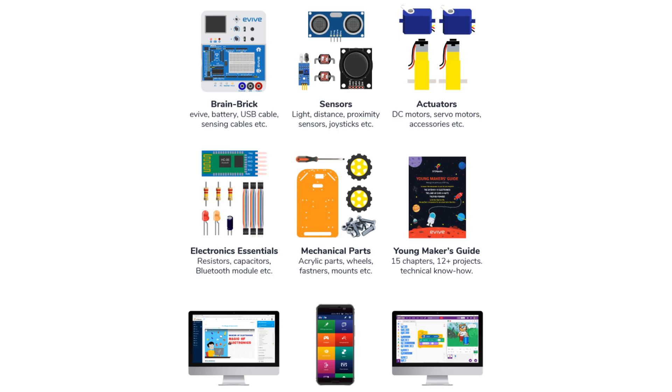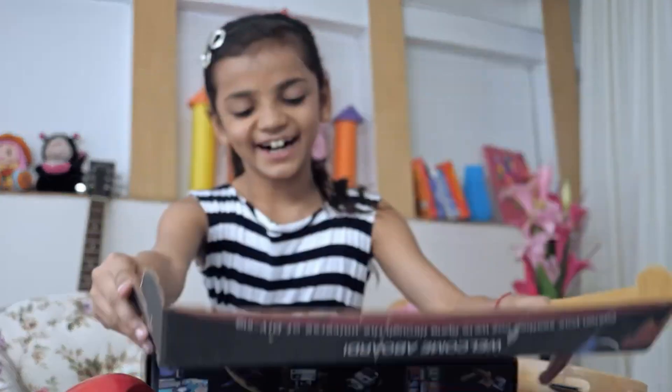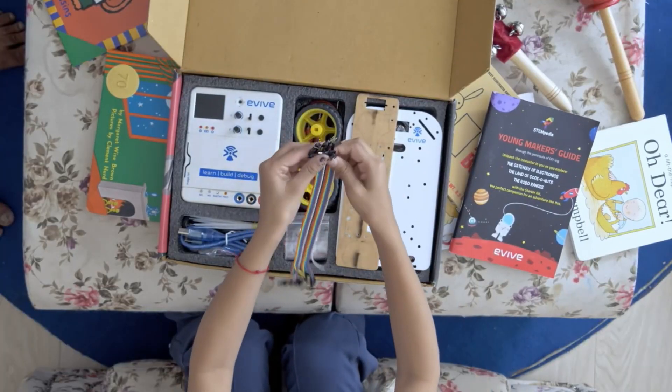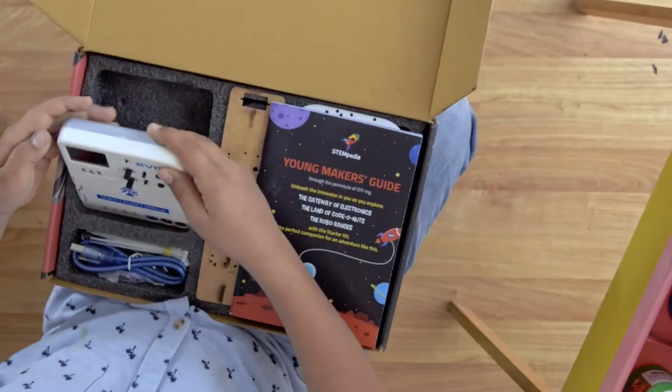Now we are going to have a look at what the starter kit package contains. We can see the Stemped Safari, the Dabble app and Pictoblox as I just mentioned. Next to that you get a couple of sensors, actuators, electronic essentials, mechanical parts to build a robot, a brain rig, and a young makers guide. The last one I find mega cool because it shows you how to build a lot of cool projects to start with.